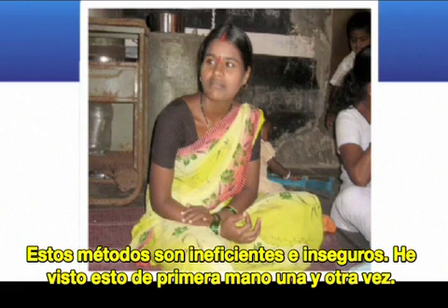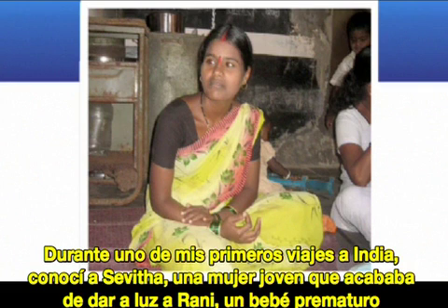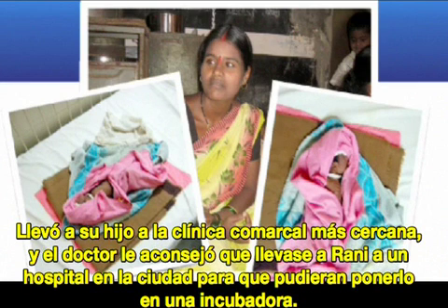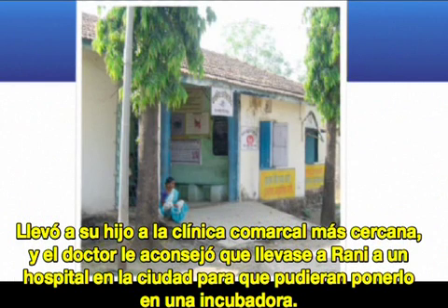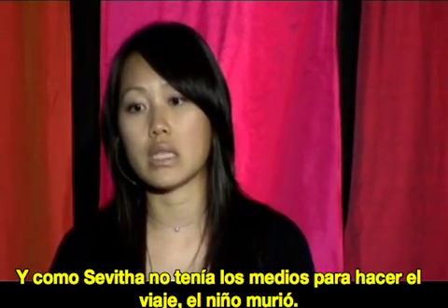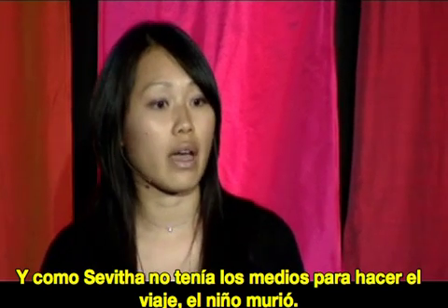I've seen this firsthand over and over again. On one of my first trips to India, I met this young woman, Savita, who had just given birth to a tiny premature baby, Rani. She took her baby to the nearest village clinic, and the doctor advised her to take Rani to a city hospital so she could be placed in an incubator. But that hospital was over four hours away, and Savita didn't have the means to get there. So her baby died.